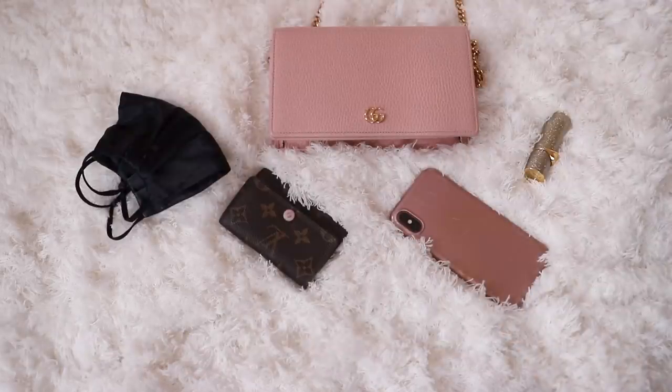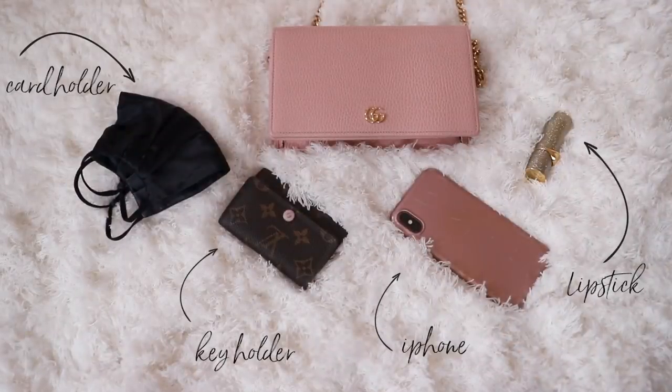The chain is detachable so you can use it as a crossbody or as a clutch. There's a front pocket, a zip pocket, and card slots. They don't seem to do the pink one anymore, but the black is still available. Overall I'd highly recommend — I think it's a really great design and not over the £1,000 mark.